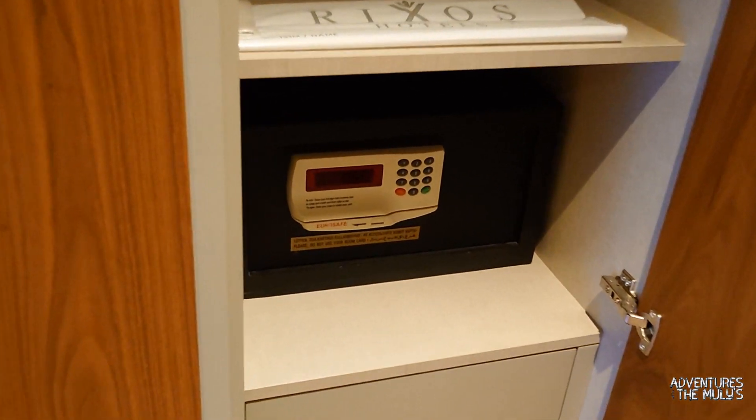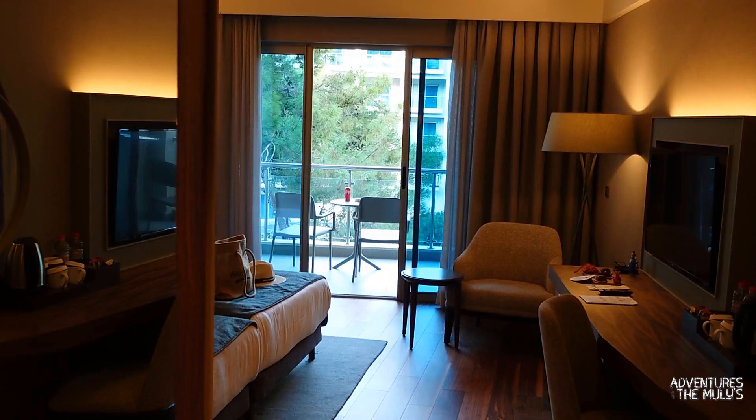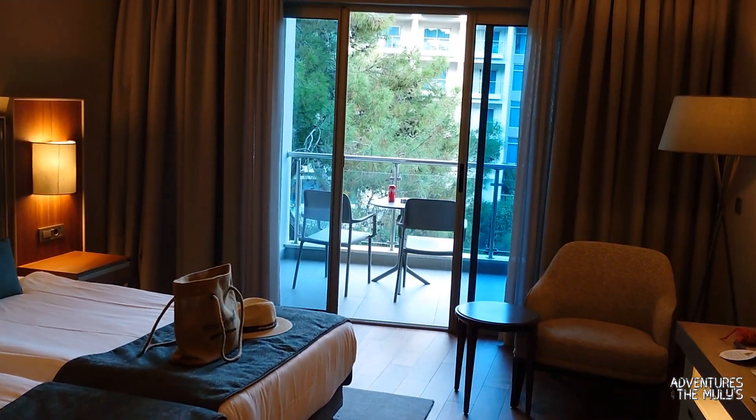I'd like to say the hotel overall is fantastic as well — it's absolutely amazing for kids. So thank you for watching Adventures with the Mullins. My name's Tommy. But for now, golly golly.